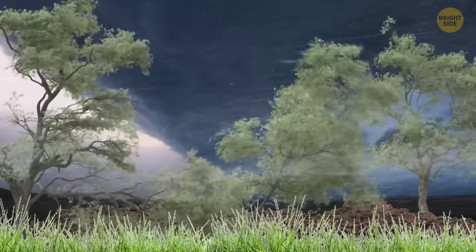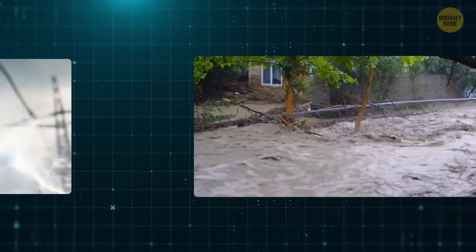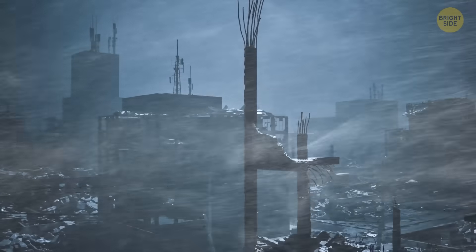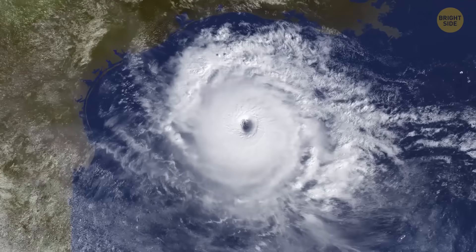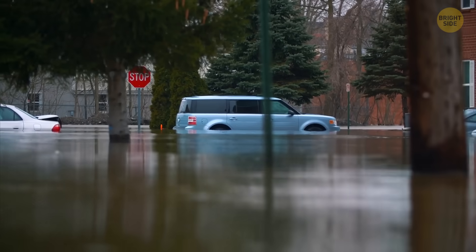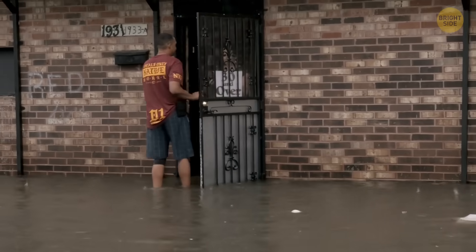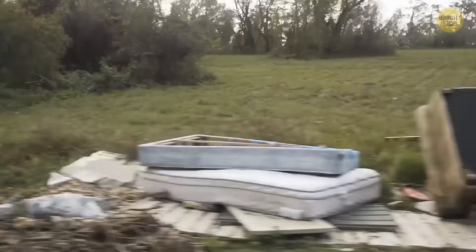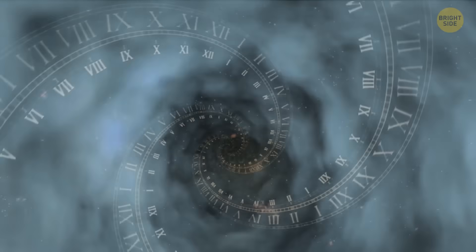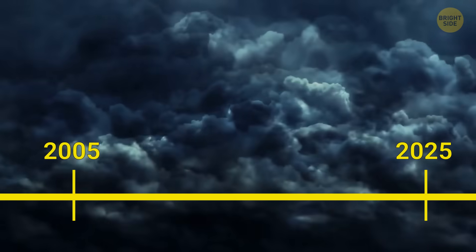Roofs fly off like paper. Huge trees are yanked from the ground. Power lines snap and leave neighborhoods in the dark. Streets flood like rivers. Homes are left in ruins. That's a hurricane passing through. After the wind calms down, the real mess begins — people stranded, no clean water, destroyed roads. Storms have been picking up for like 5,700 years, and the scariest part is that in the last 20 years, there's been a huge spike.